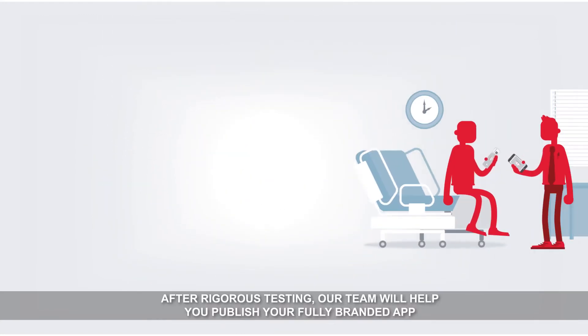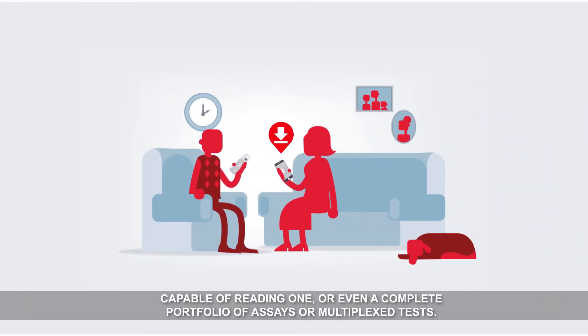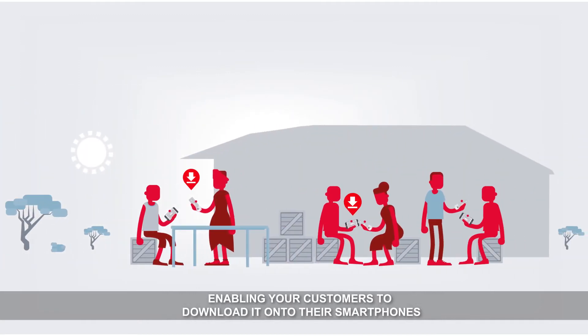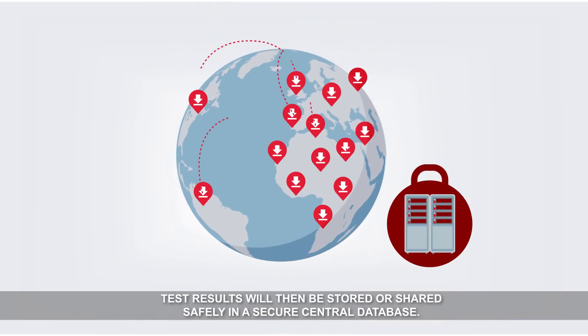After rigorous testing, our team will help you publish your fully branded app, capable of reading one or even a complete portfolio of assays or multiplex tests, enabling your customers to download it onto their smartphones and test with no additional hardware. Test results will then be stored or shared safely in a secure central database.